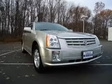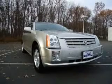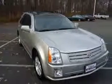We are proud to present this excellent 2006 Cadillac SRX. This SRX has a 3.6L V6 engine and an automatic transmission.